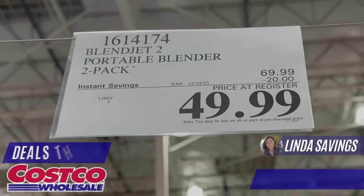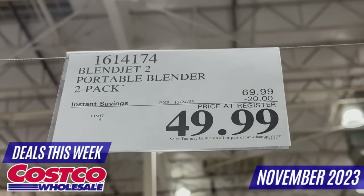Hi everyone! My name is Linda. Welcome to my channel called Linda Savings. In today's video, I'm going to show you the best deals of the week at your favorite Costco store.